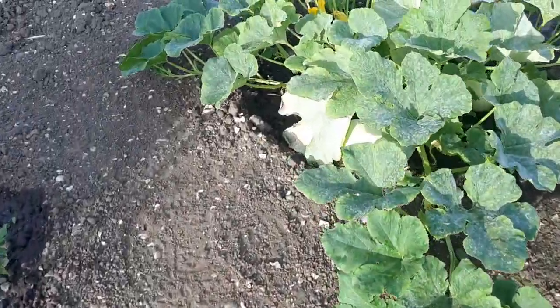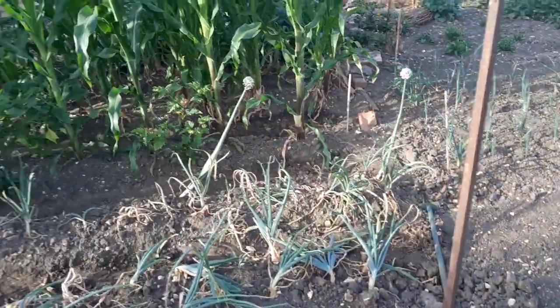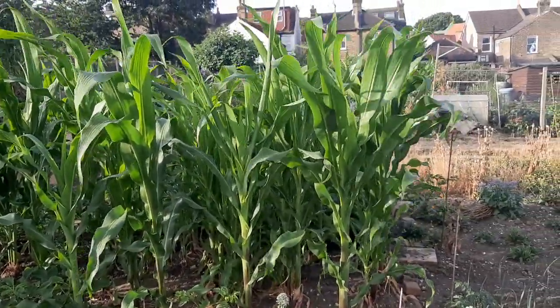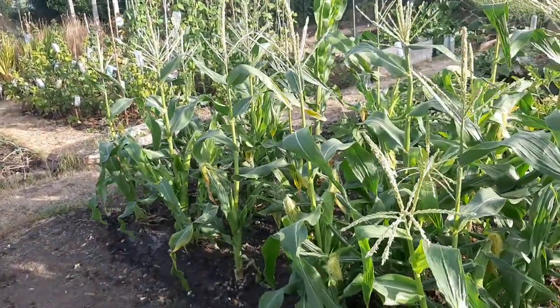More squashes here. And this area is Evelyn's plot — sweet corn, gone mad, but hasn't got any sweet corn on yet. Whereas mine have — different variety. There you go.